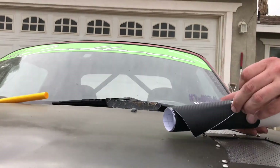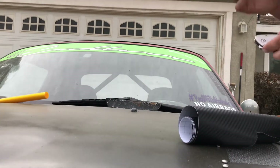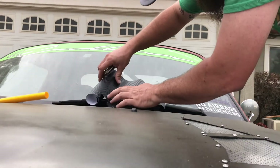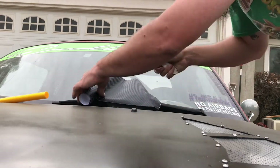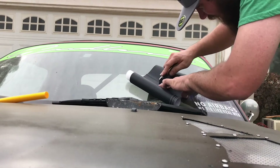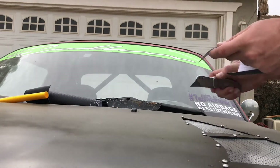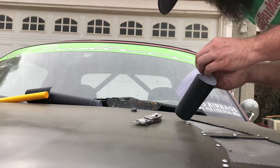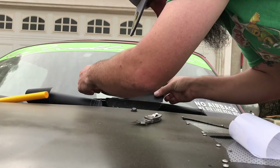Putting on some carbon fiber wrap, just because I can. It's cheap stuff from Wish, so it's not the greatest quality of wrap. That's why I'm not prepping anything or doing any of that fancy prep work.